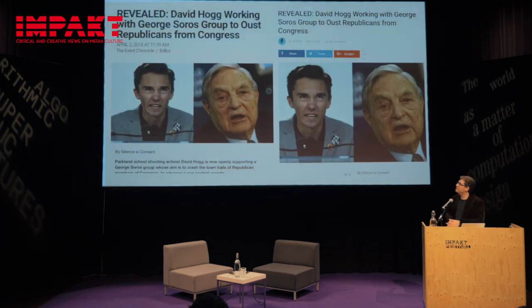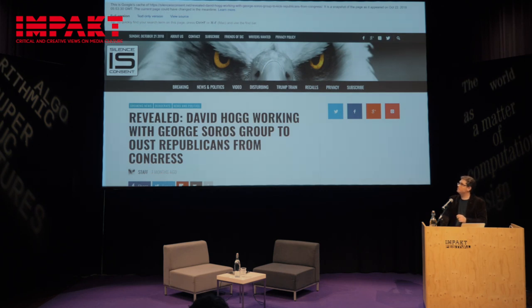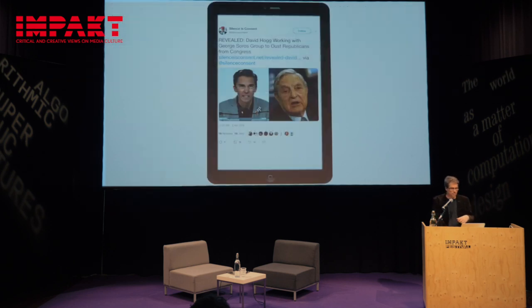Someone managed to find the article in Google Cache — the last search Google had made of the website — still cached as of October 22nd. So it's very likely they deleted the article when they realized it was on his Twitter feed. We also confirmed the article was published on their own website. Multiple sources confirm the story was on their website and is now gone. Whilst I was looking into that, someone else found his second Twitter account.